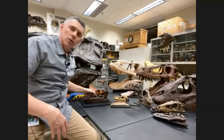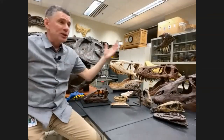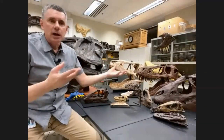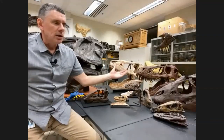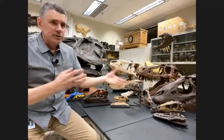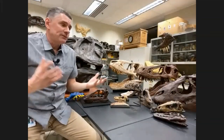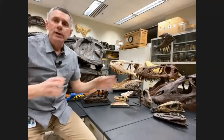Work done at Ohio University is actually in museums all over the world. We have work that we've done and then 3D printed on display in the Smithsonian, the Los Angeles County Museum, the Cincinnati Museums, Center Museums, and even some in Europe. It's been very exciting to work on some of these projects and have them reach a wide audience.